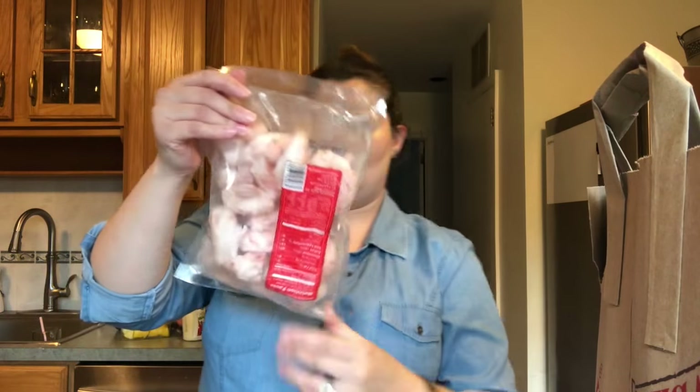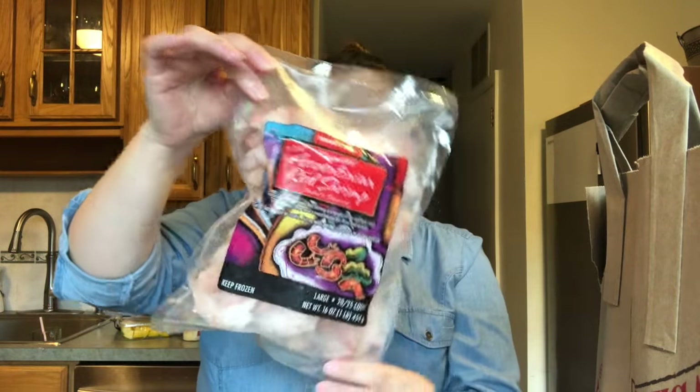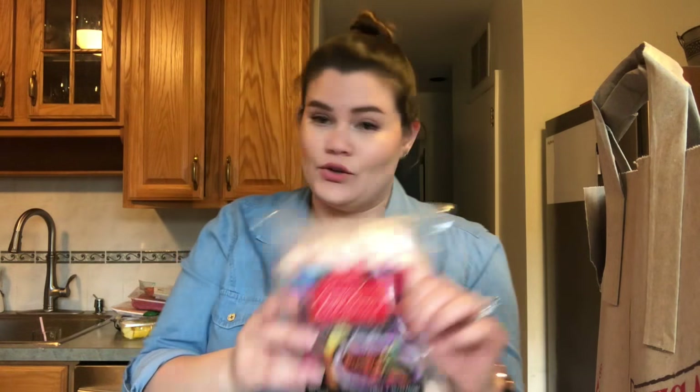I got some Argentinian shrimp — these are really big pieces, and that's why I love Argentinian red shrimp. I normally use them for either a ceviche or shrimp tacos.